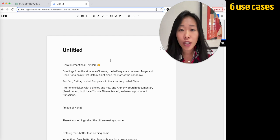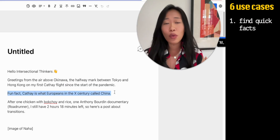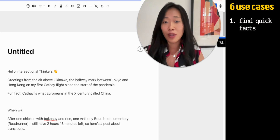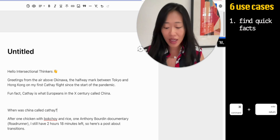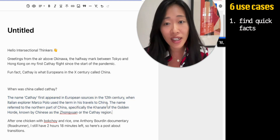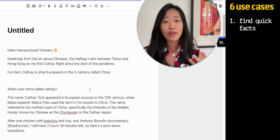I write a newsletter called Intersectional Thinking, and this is just one of the drafts I have for next week. The first thing I use it for is to give me quick facts. For example, fun fact: Cathay is what Europeans in the 10th century called China. What we can do is ask the AI a question — 'When was China called Cathay?' Press Command+Enter or three plus signs and you'll get an answer: first appeared in the 12th century. There you go. I can add this right in. So that's use case number one — finding facts.